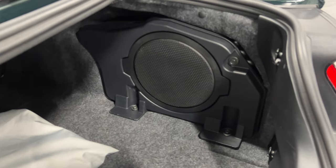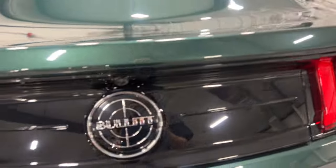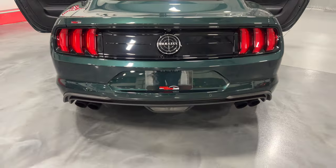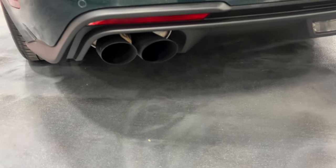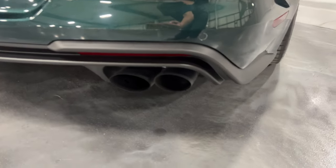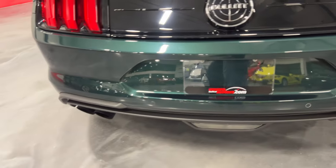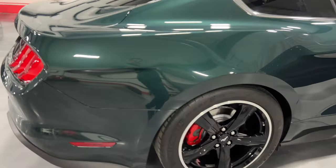It's got the 12-speaker Bang & Olufsen upgraded stereo, which is great. Have a look at the seams — nice and tidy, very clean car. There's your Bullitt logo on the back. You've got a reverse camera just above that, nice LED tail lights, and dual active exhaust mufflers. There are ports on each muffler that open and close electronically to make the exhaust louder or quieter based on your setting. There are also reverse parking sensors built into the bumpers.